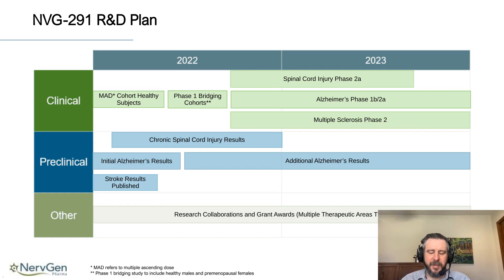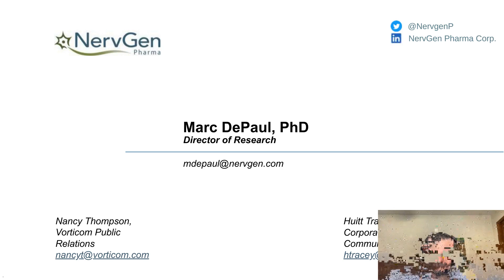Our activities for the next year: we are currently in a Phase 1 clinical trial with our multiple ascending dose, and then we will begin Phase 2 clinical trials in spinal cord injury, Alzheimer's disease, and multiple sclerosis at the end of this year or early next year. Pre-clinically, we are currently investigating our compounds in chronic spinal cord injury and have ongoing Alzheimer's studies. The stroke data presented in this talk is under review at a journal and will be published shortly — we have a lot of really exciting data in that paper. With that, I'll be happy to answer any questions.